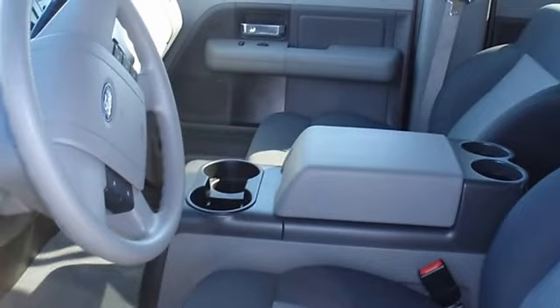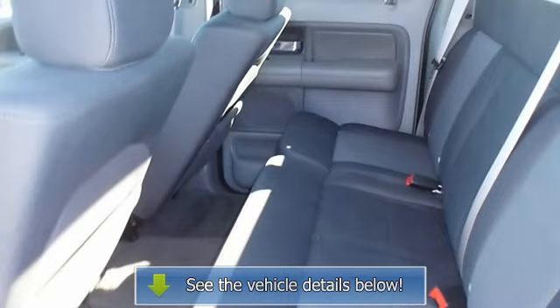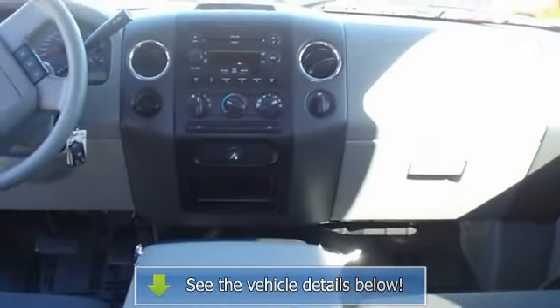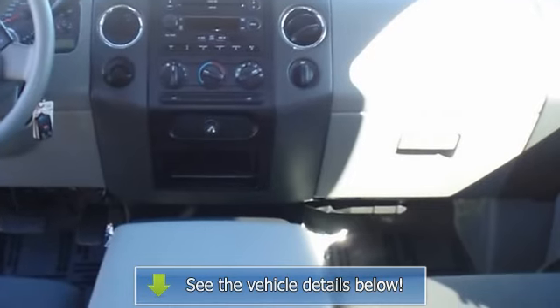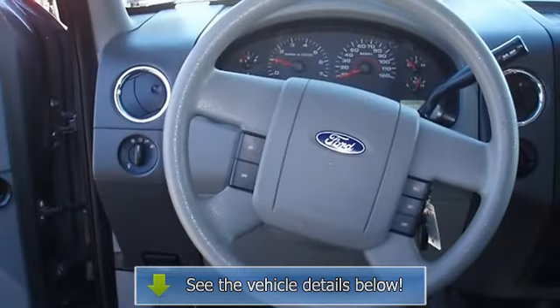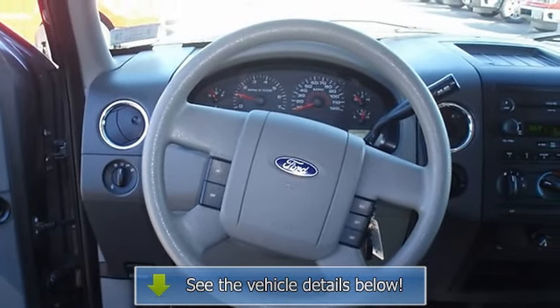View all our inventory at www.bobutterford.com or www.bobutterkia.com. Call or email Terri Irby, Internet Relations Manager. Follow us on Facebook.